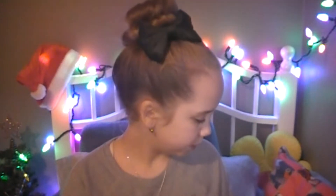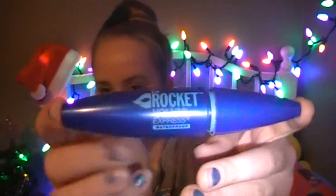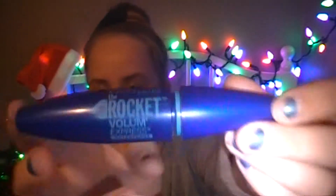The first beauty thing — some of these you might have seen in past videos, but it just means I like them a lot. The first thing is the Maybelline New York Rocket Volume Express Mascara. I like waterproof because I can do whatever I want — I can go swimming, I can cry. You've probably seen this before if you've seen any of my favorites videos.